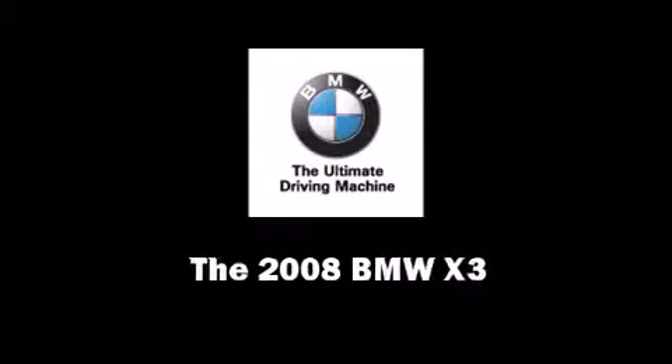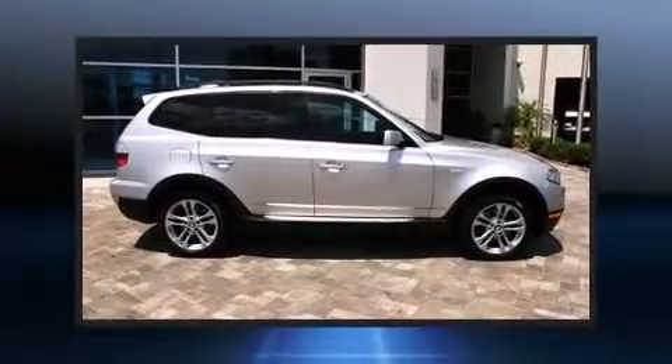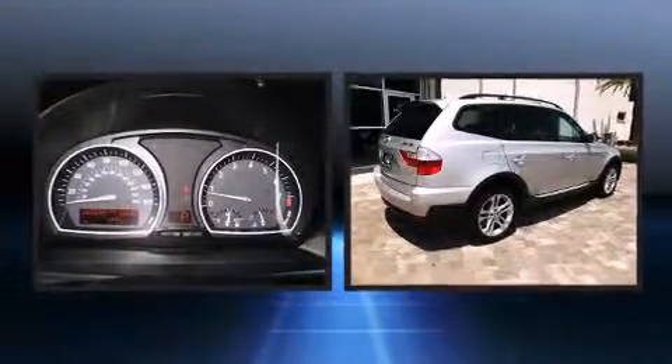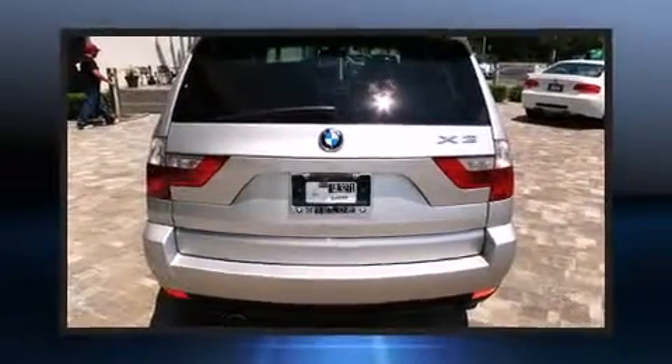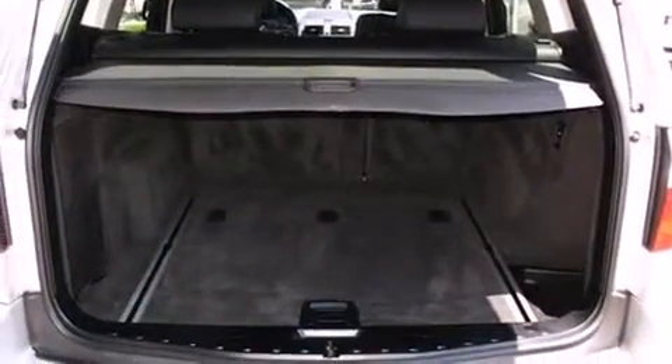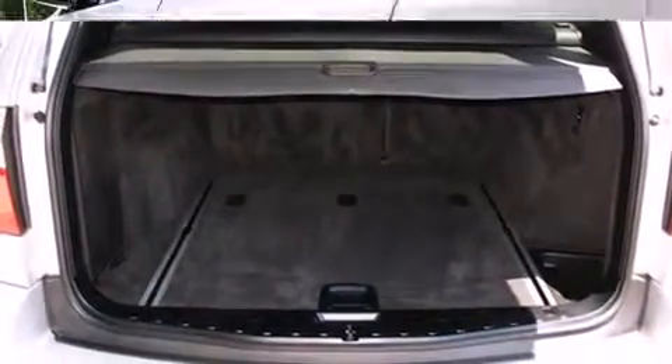Sensibility and practicality defined the 2008 BMW X3. With less than 30,000 miles on the odometer, this four-door sport utility vehicle prioritizes comfort, safety, and convenience. It features an automatic transmission, all-wheel drive, and a three-liter six-cylinder engine.